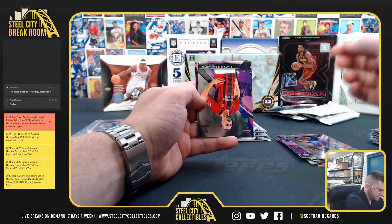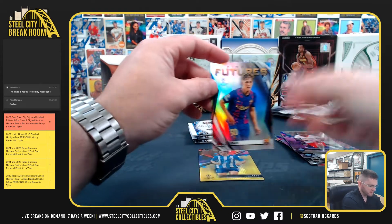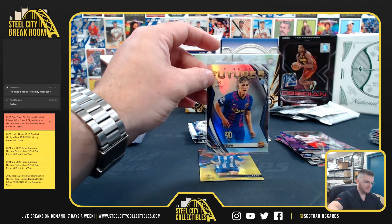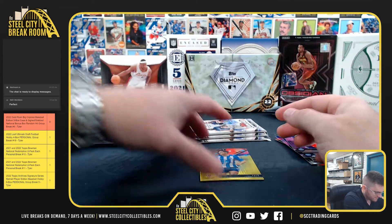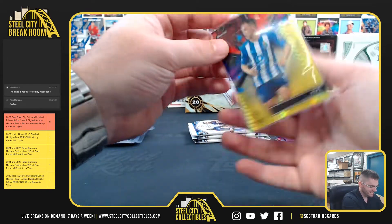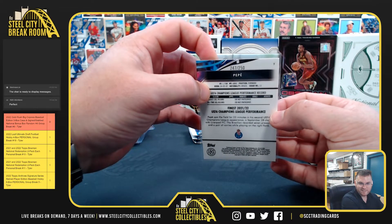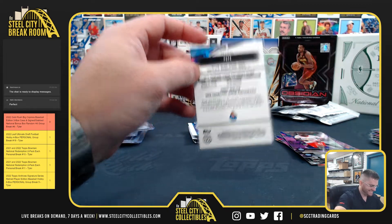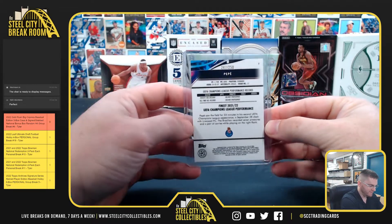Pedri, Gavi, the Finest Features rookie refractor, and a rookie — I'm gonna go with Pepe on that one. Soccer's not my sport so I'm not the best with names. Pepe, 247 of 250.